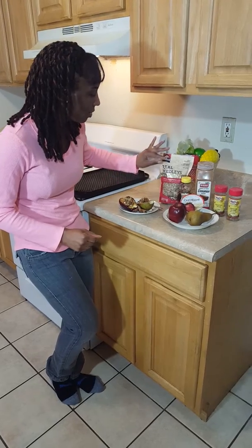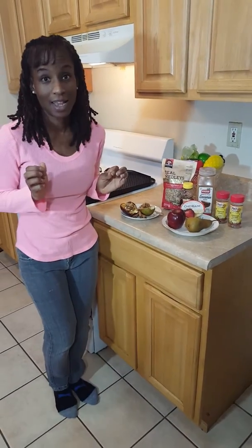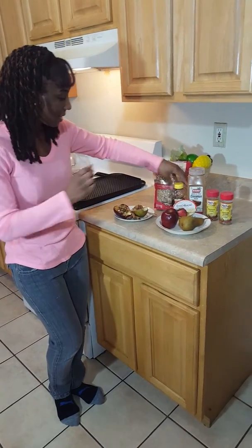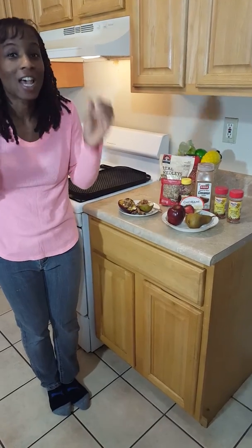I sprinkled it with the granola, which is the cinnamon apple walnut. And then after that, I took the honey and I drizzled it with the honey to have this healthy treat.